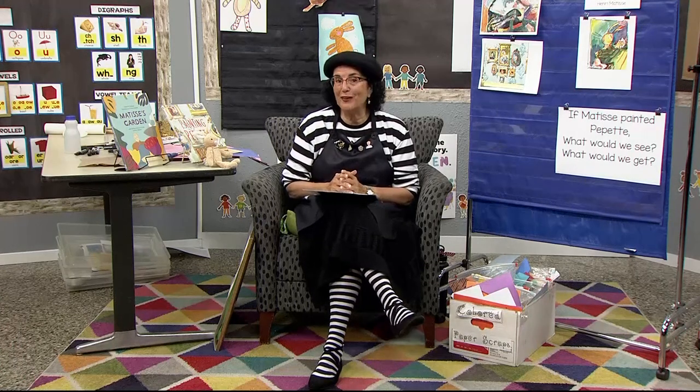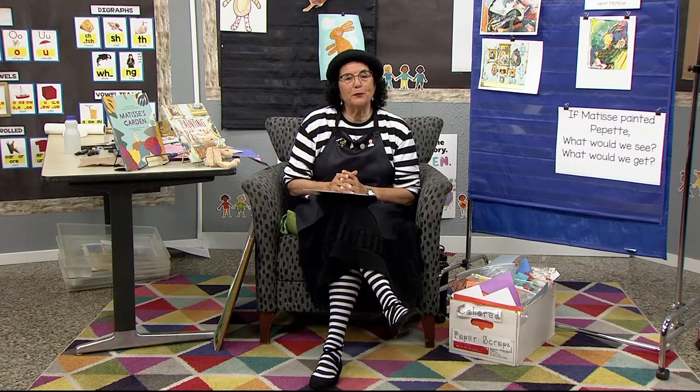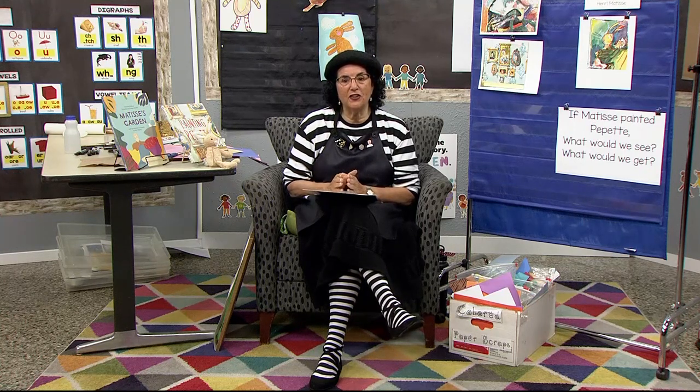Hello, early learners, and welcome back to The Art Room. This week, we've been studying the book Painting Pipette, and it's about a little rabbit who needs a portrait. So let's do a good morning song and get started on today's art.